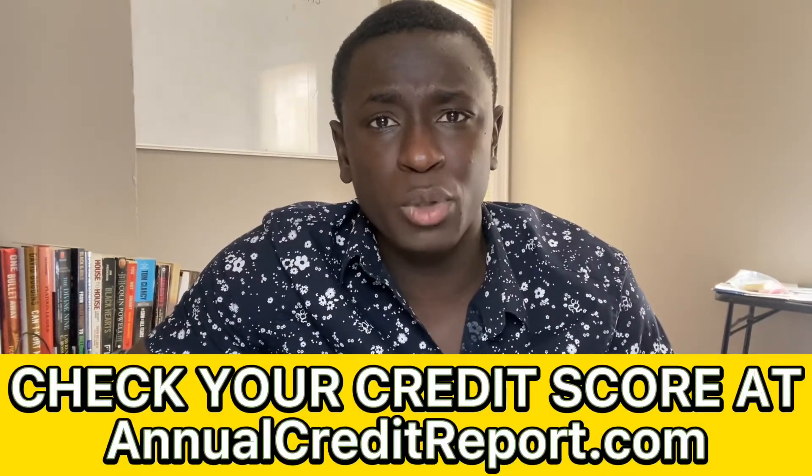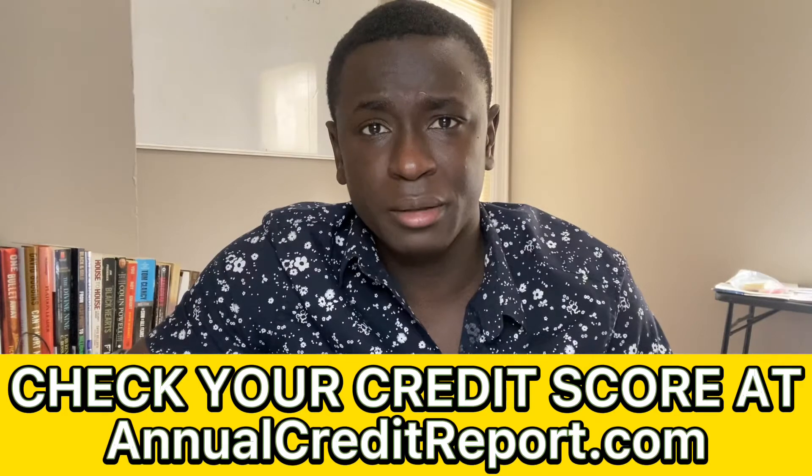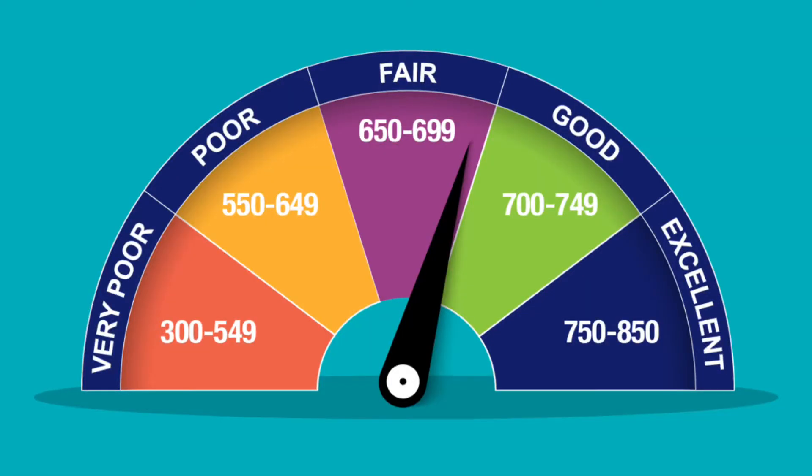You can check your credit score at least once a year at annualcreditreport.com for free. A lot of banks also offer free credit score monitoring for their clients where you can get a soft inquiry of your credit score pulled. Something to keep in mind: if you get a hard inquiry of your credit score, it will negatively impact your credit score. Once you get this inquiry of your credit score, you can see exactly why your credit score is low and then just do the opposite of what it's telling you in order to boost it up.